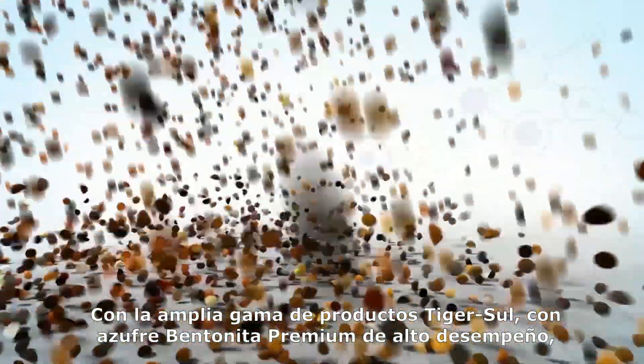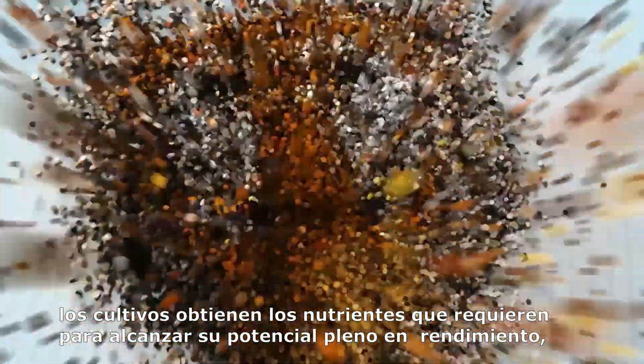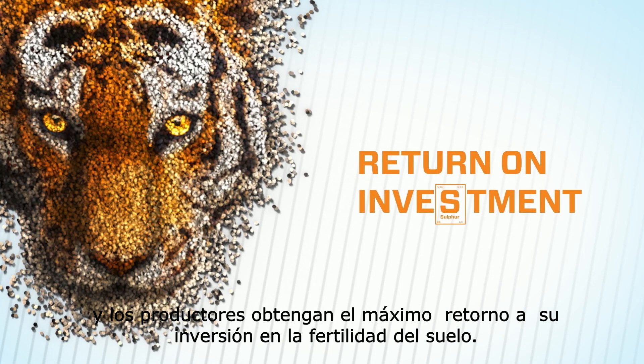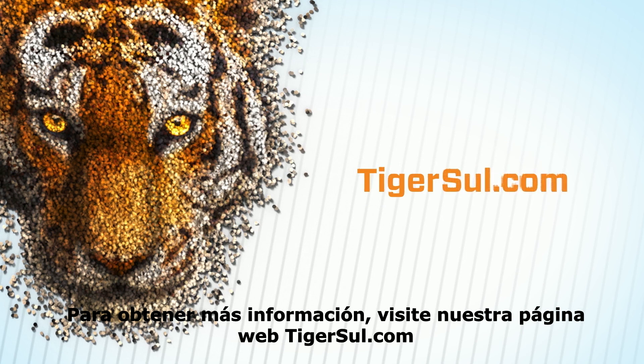With TigerSol's range of premium sulfur-bentonite crop performance products, crops receive the nutrients they need to reach their full yield potential, and growers get maximum returns on their soil fertility investment. For more information, visit tigersol.com.